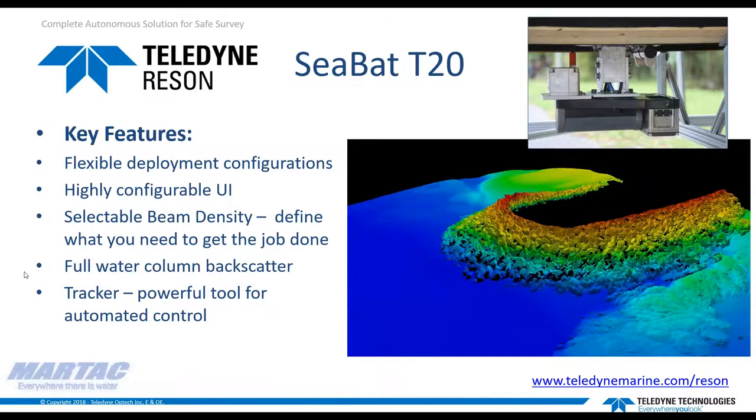The configurable UI is exceptional in providing a number of options to the user so it can be customized for any given survey. Features include selectable beam density, a number of different data formats to suit acquisition and processing needs, and functions such as full water column backscatter down to beam level data if needed. It can be a powerful tool, especially given functions like our tracker feature, which allows you to set gates around the bottom and hold bottom lock based on our leading bottom detection algorithms.